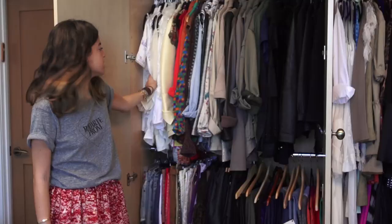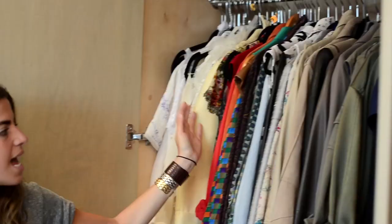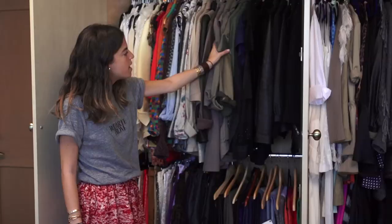My closet strategy is color coordination. I keep all the white things on this side of the closet and then it moves over to pastels and different prints, and then as the closet goes the colors get a little darker.